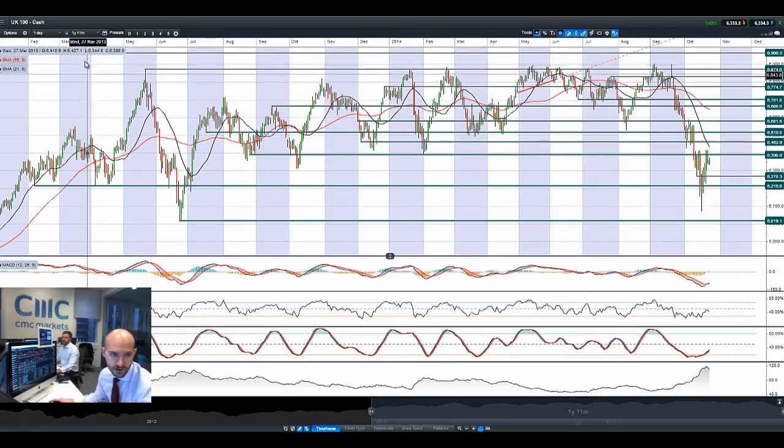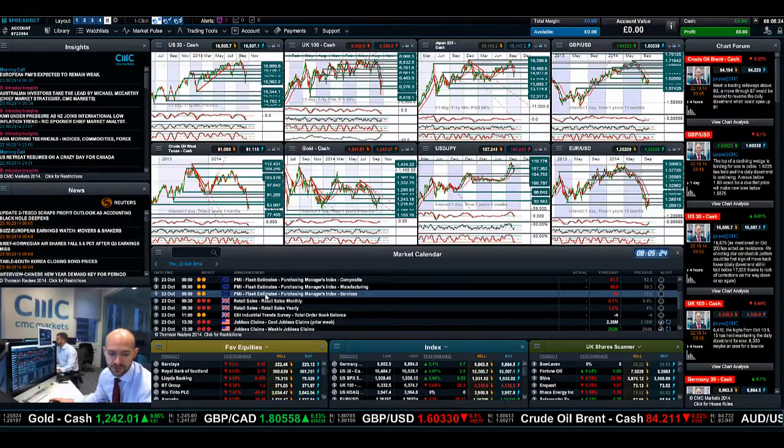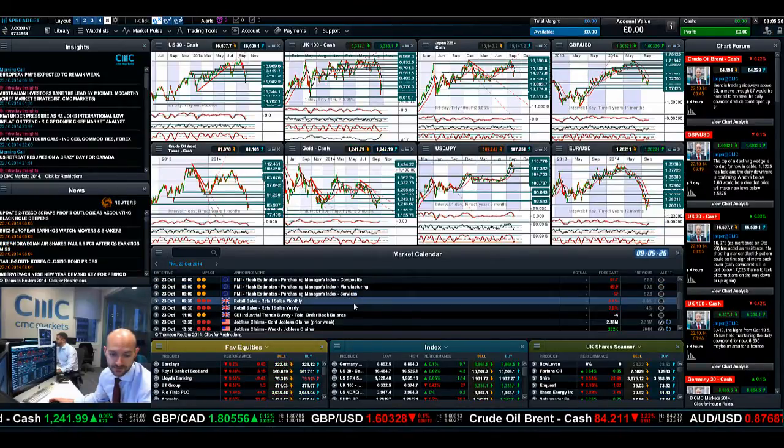Moving on to the UK 100 — we've reversed below 6,390. Next potential support is 6,270. Negative yesterday, negative again today. We are currently trading at the low of the range. Obviously the UK markets just opened — it's 5 past 8 UK time right now. The technicals have obviously come off from being given buying signals, but we've already had a decent rally. So I think it's all about the fundamentals today and we need to see what these Eurozone PMI data figures are going to be like.